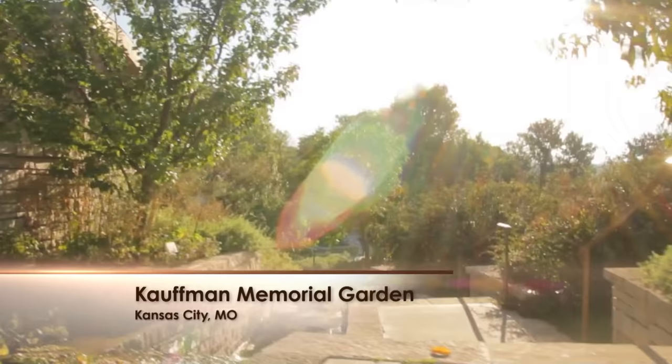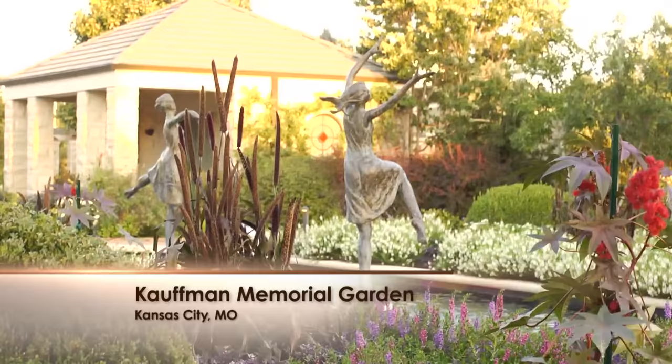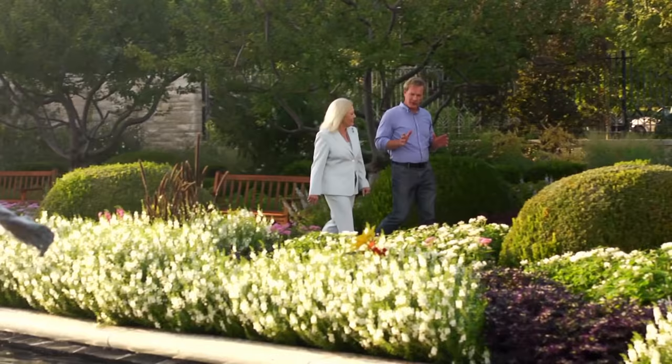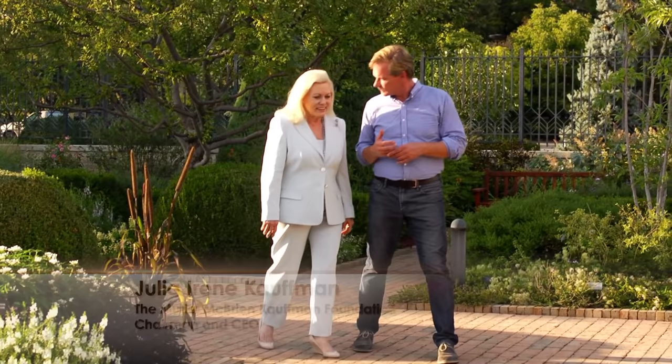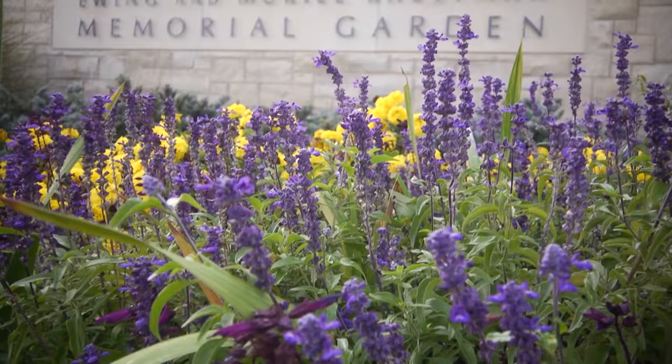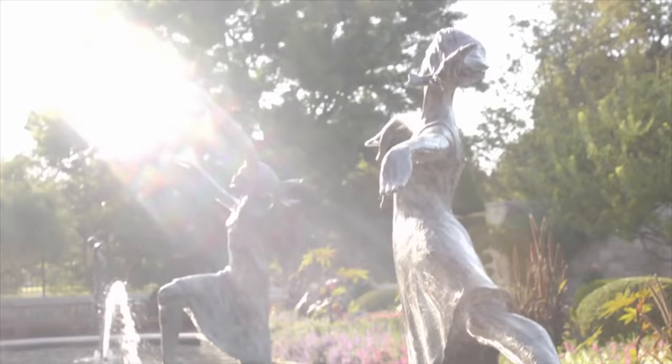I enjoy visiting different gardens around the country. This past summer I was in Kansas City, Missouri, where I took a tour of the beautiful Kauffman Memorial Garden with Julia. The first time I came to Kauffman Garden, maybe 10 years ago, I fell in love with it. Julia explains that after her parents passed away, the Kauffman Foundation's board felt this garden would be a wonderful way to give back to the city — and what a gift it is, such an intimate and tranquil place.